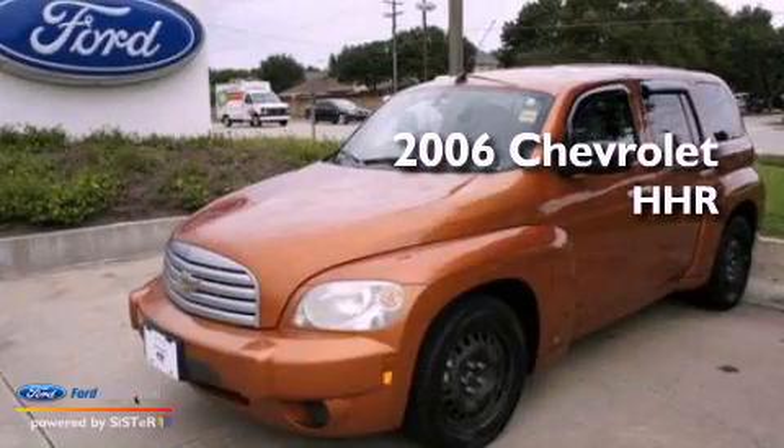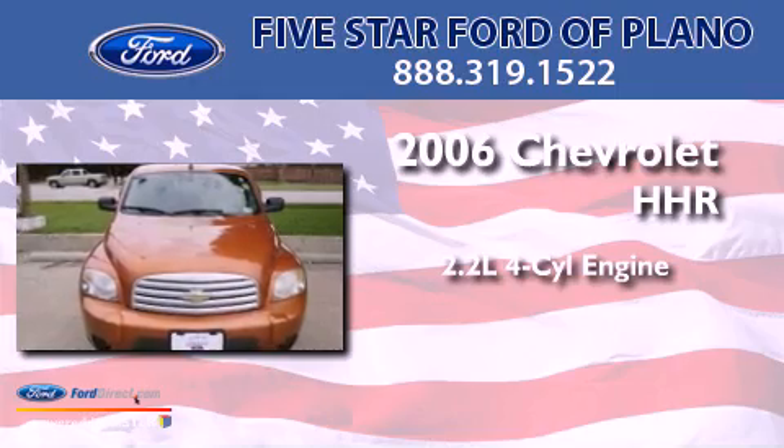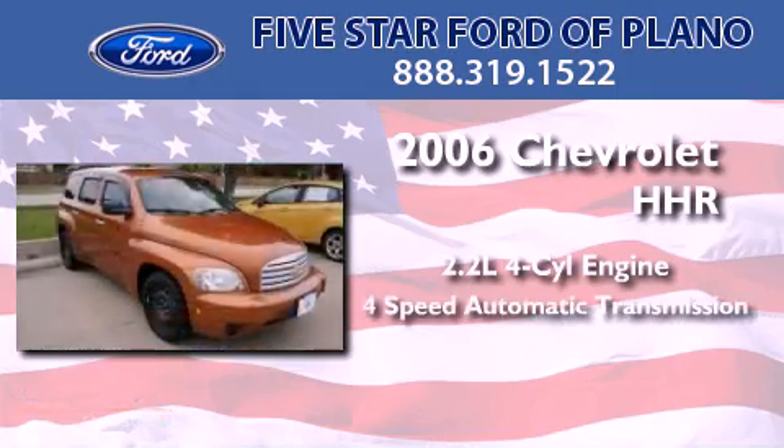This is a 2006 Chevrolet HHR. It features a 2.2-liter four-cylinder engine and a four-speed automatic transmission.